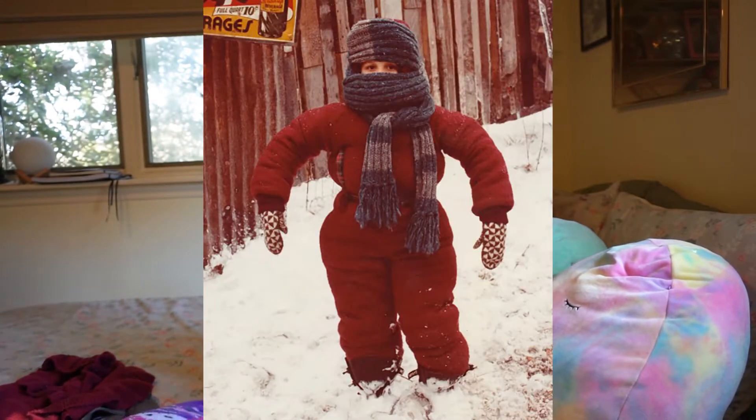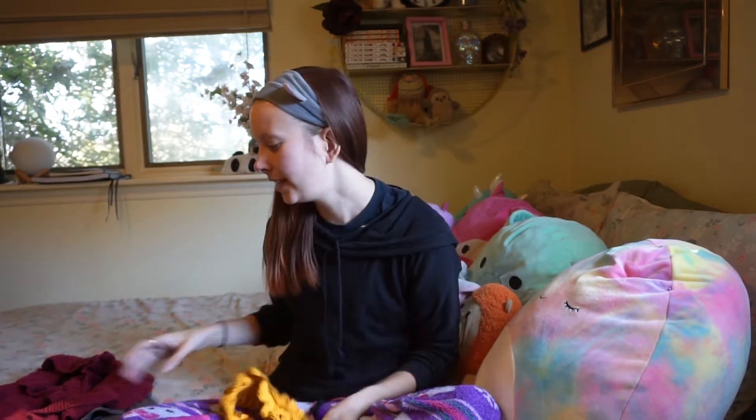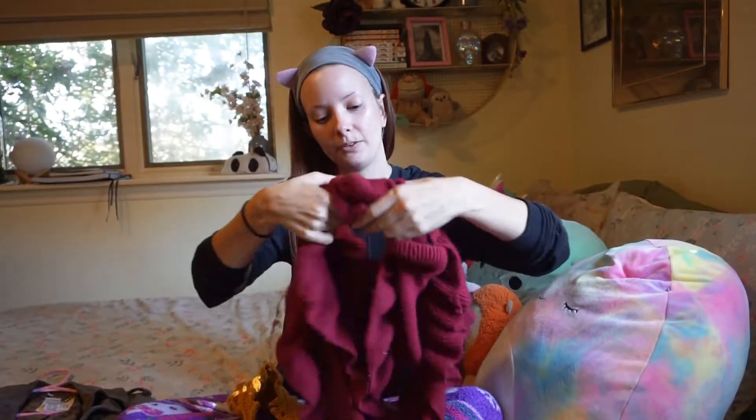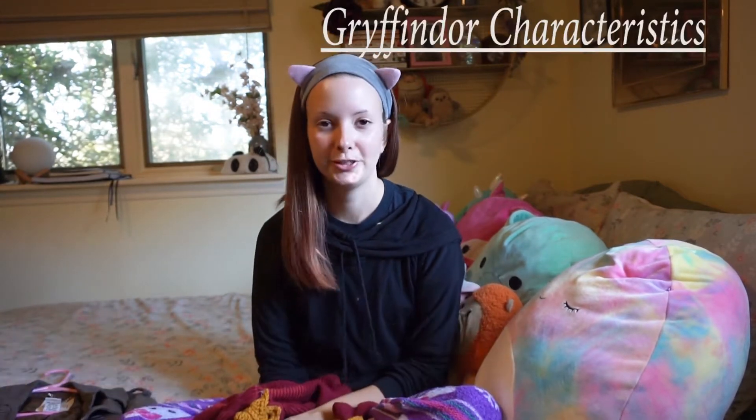Right now I think is the perfect time. The trees have lost most of their leaves, which will help give the whole shoot a wintry feel like I want. Especially because I want to wear the ear warmers and a scarf and be kind of bundled up. But there's still some nice golden leaves on the tree to help the color palette. The idea is to wear this, and I have this red frilly scarf that I thought would look really nice as far as color contrast.